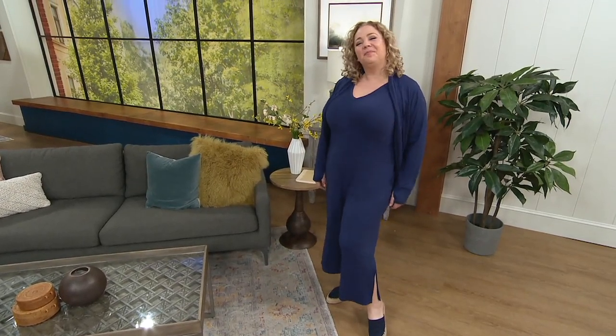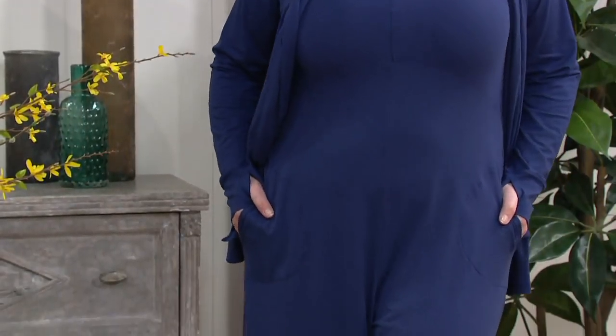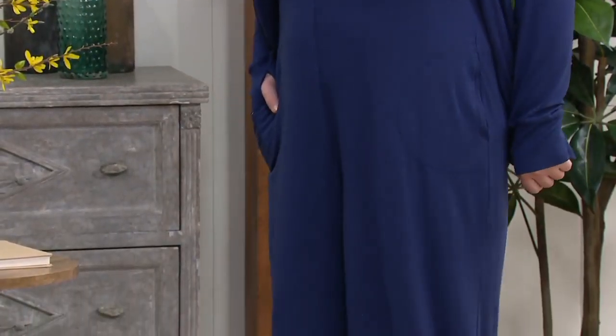How cute are you, Rebecca? Oh my goodness. I happen to know that this is a favorite of Carrie's. I know that Carrie loves all of the jumpsuits from Cuddle Duds, but I know that this is a fan fave, so I can't wait to hear why you love it, Carrie.